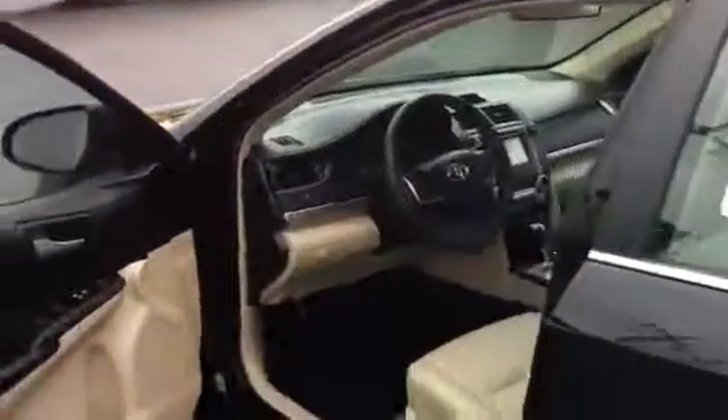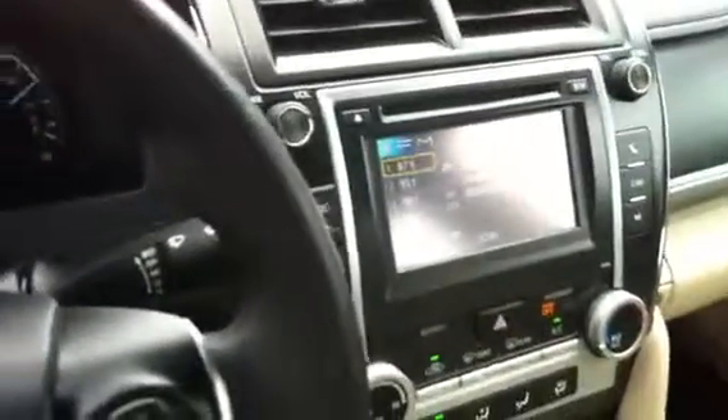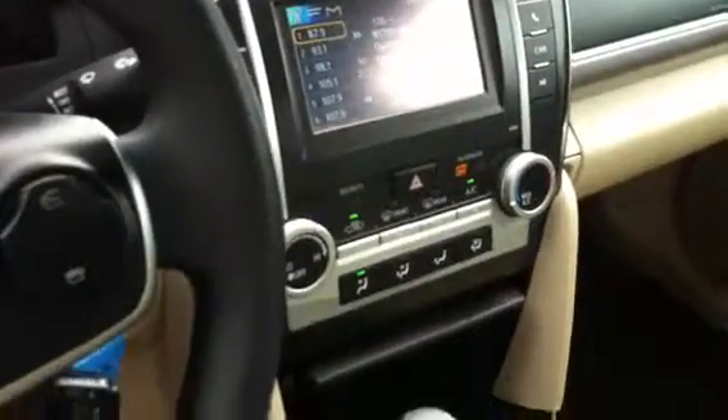Just going to go over the car for you so you know what you're looking at when you come in. It does have power windows, power locks, power mirrors. It does have your radio controls on the steering wheel, touch screen radio, air conditioner of course. Also, it only has 6,069 miles. Leather interior.